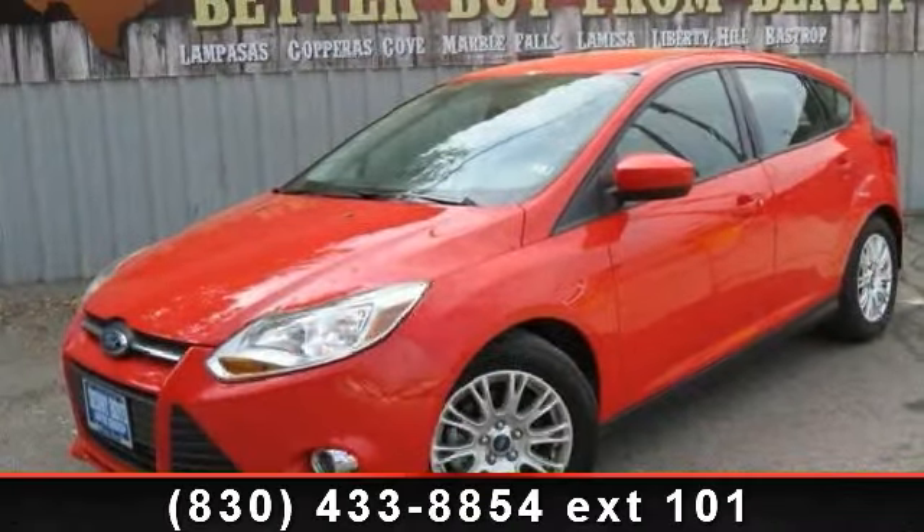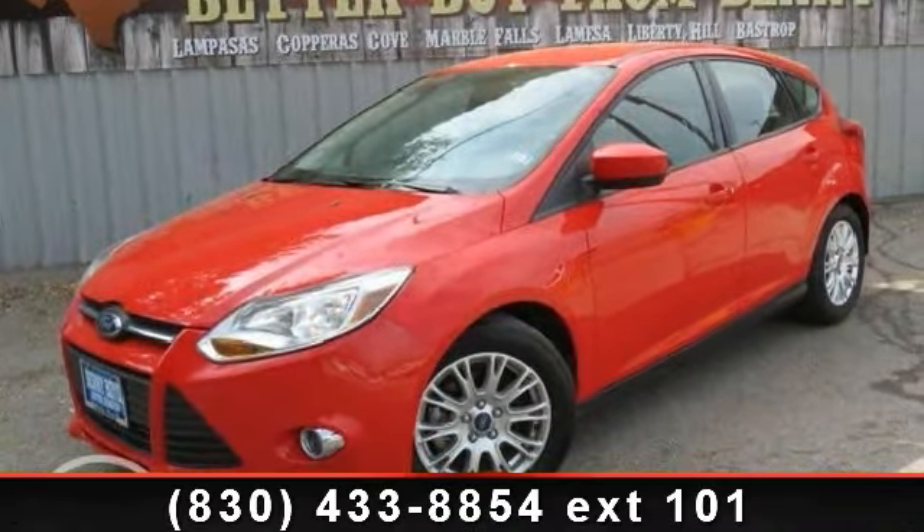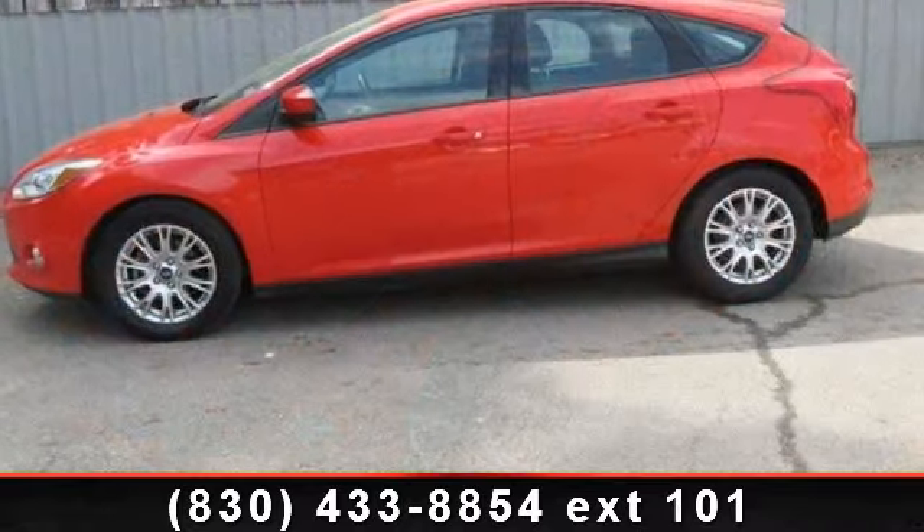Check out this 2012 Ford Focus. If you are looking for an automobile with great features, look no further.